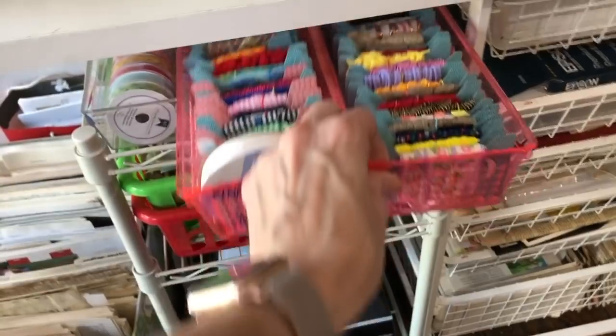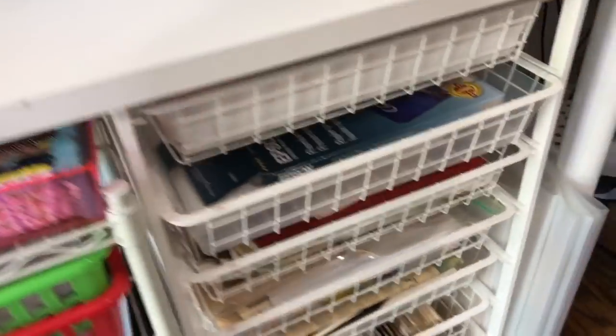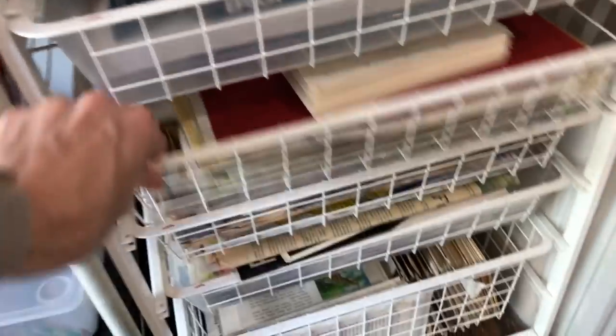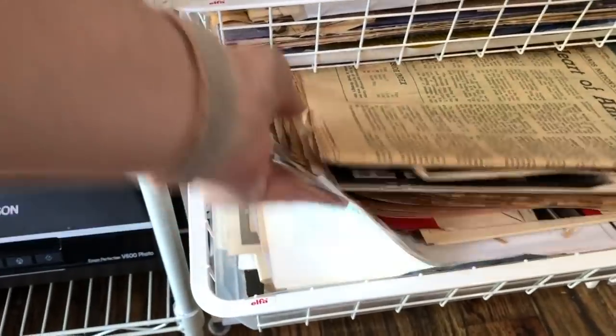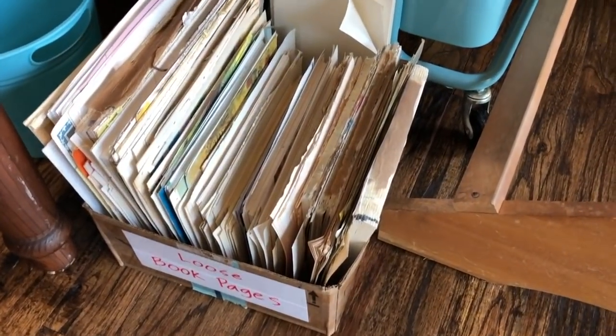This is some of my trims and things organized onto playing cards. This houses things like wallpaper, and a lot of this is just vintage papers and things that kind of need to be organized. There's a lot in that bottom drawer down here — book text and folios, things like that. Over here I have my loose book pages.